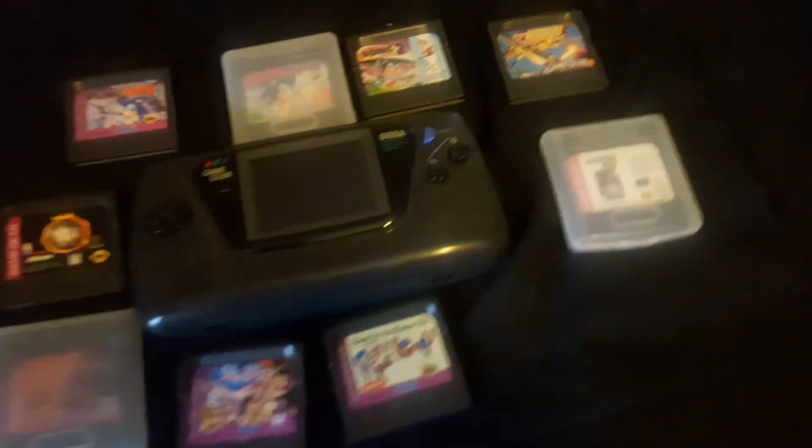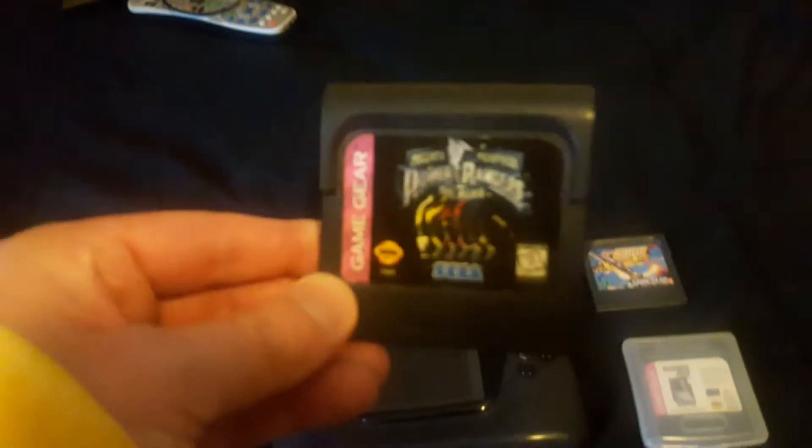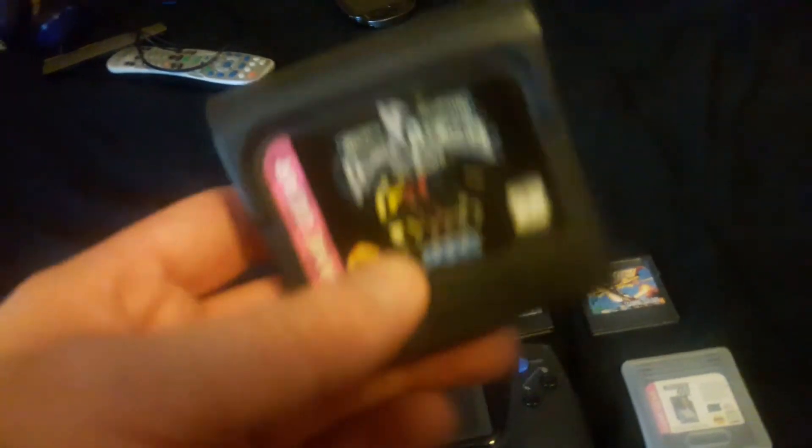Ren and Stimpy: Quest for the Shaven Yak. This game is pretty decent; I need to play this game more often, though. Mighty Morphin Power Rangers the Movie — I need to get the original Power Rangers too. Both games kick ass, I'm telling you that right now. This game is a lot of fun; it's like a fighting slash beat-em-up. It's really good and plays very well on the Game Gear.